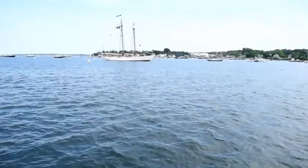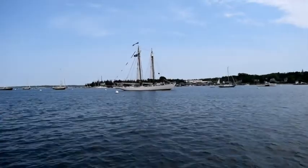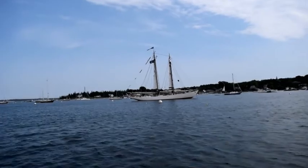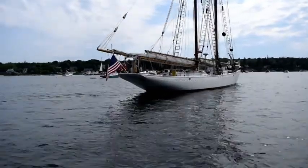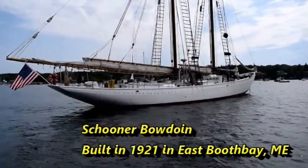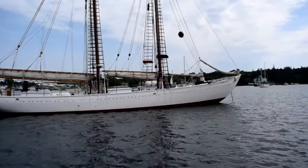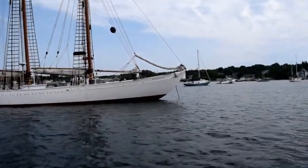Let's go take a look at this schooner. This is the Bowdoin, which I believe belongs to Maine Maritime Academy. It's used as a training vessel for cadets of the academy. We'll run in a little closer and see what it looks like close up. It's anchored there — the Bowdoin out of Castine, Maine. Nice looking old schooner. I'll get some information about it later and put it in the description for the video. This is the one that's owned by Maine Maritime Academy.